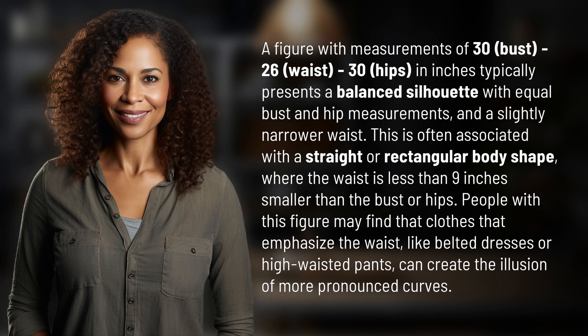This is often associated with a straight or rectangular body shape, where the waist is less than 9 inches smaller than the bust or hips. People with this figure may find that clothes that emphasize the waist, like belted dresses or high-waisted pants, can create the illusion of more pronounced curves.